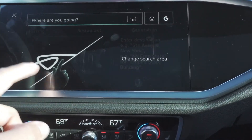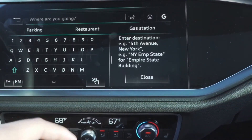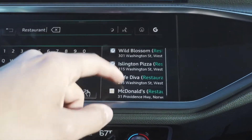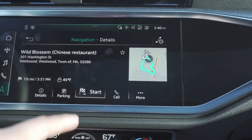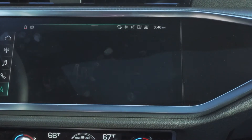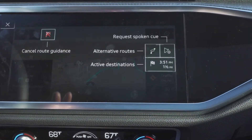It asks you where you're going and then you can actually type this out. You can write it out here if you like or you can type it out. We're going to choose restaurant and it finds restaurants for you in the area. Wild Blossom, and there you are. You can choose start, you can choose call and a plethora of other options as well. Once you choose start,